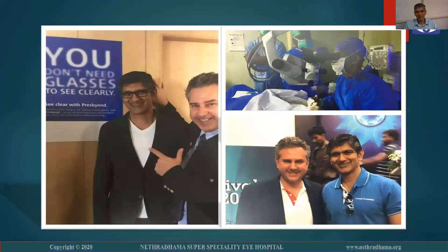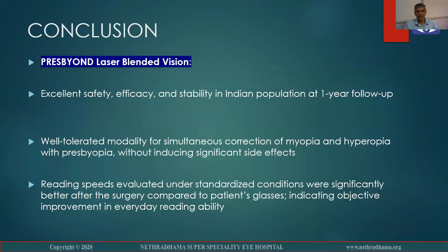These are some pre-op and post-op pictures, and I was doing live surgery the very next day and demonstrated a difficult cataract surgery. So PRESBYOND laser blended vision has excellent safety, efficacy, and stability in the Indian population at one-year follow-up. It's a well-tolerated modality for simultaneous correction of myopia and hyperopia with presbyopia without inducing significant side effects. The reading speeds evaluated under standardized conditions were significantly better after surgery compared to the patient's glasses, indicating objective improvement in everyday reading ability and better quality of vision. Thank you very much for your attention.